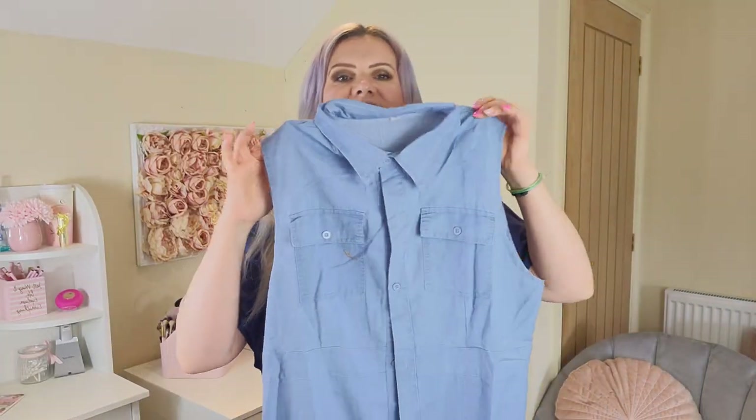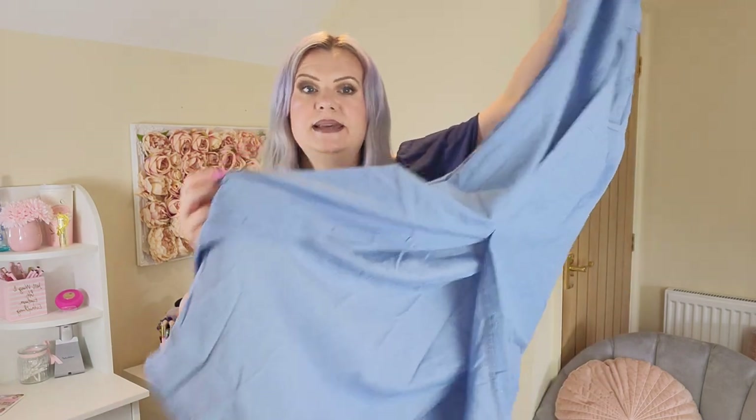Next up I have this dress — a sleeveless denim shirt dress, and again it's quite a long one. I'm going to try this one on. This one is in a size XL, and the dress I had on before was also an XL.